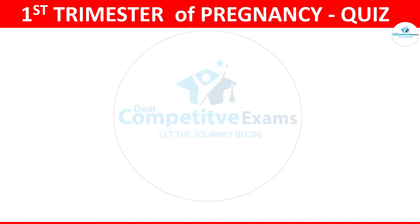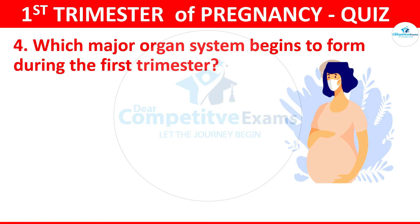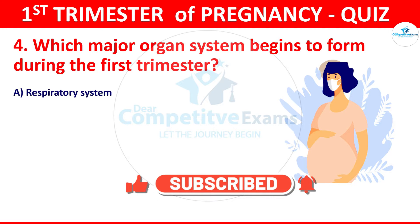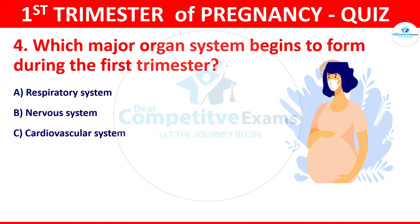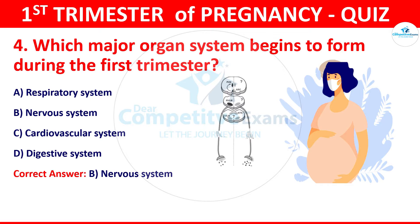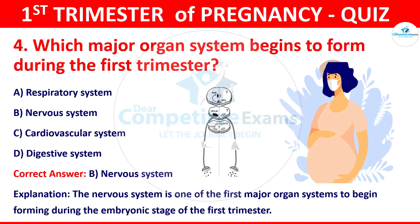Question 4: Which major organ system begins to form during the first trimester? Your options: respiratory system, nervous system, cardiovascular system, or digestive system. The correct answer is B, that is the nervous system. The nervous system is one of the first major organ systems to begin forming during the embryonic stage of the first trimester.